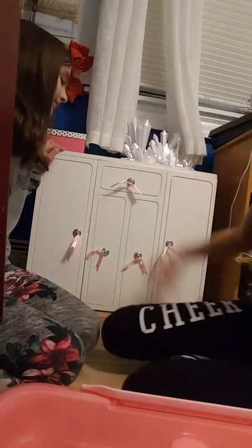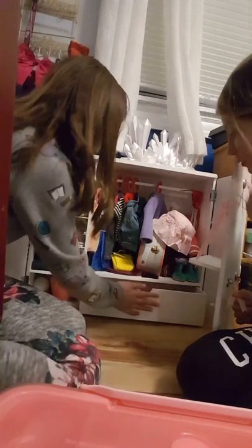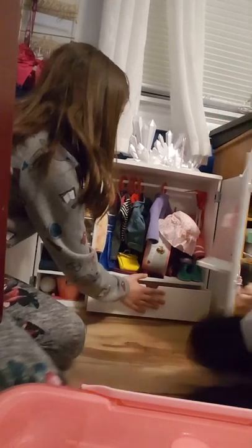Today we are in my small room, and we are reorganizing my old American Girl doll closet. It just opens and we have some of our clothes and stuff, but it's kind of messy. And the area is almost messy.